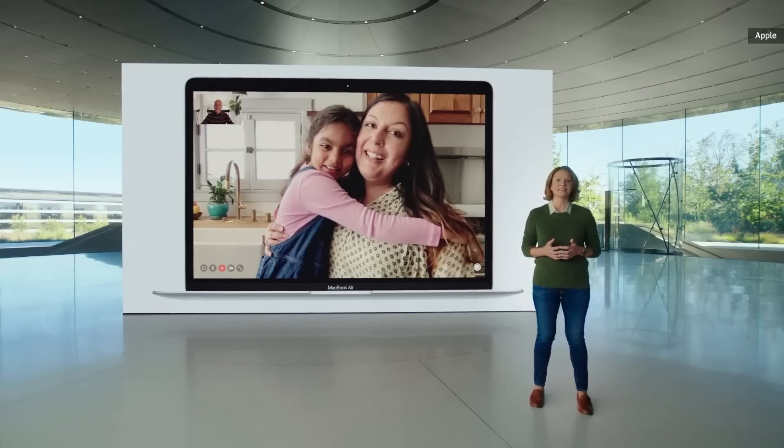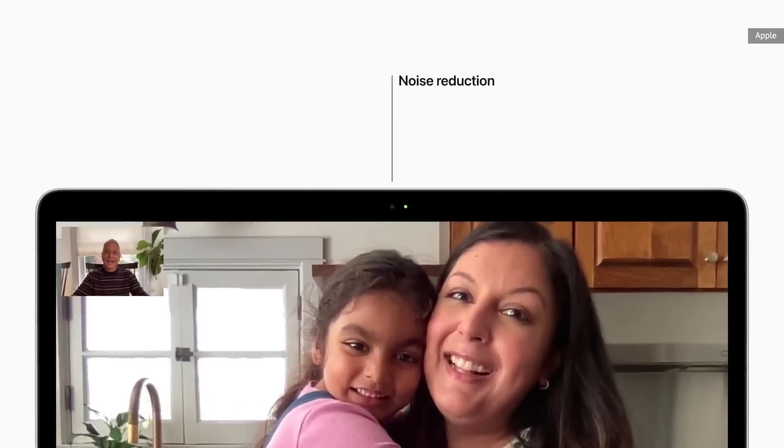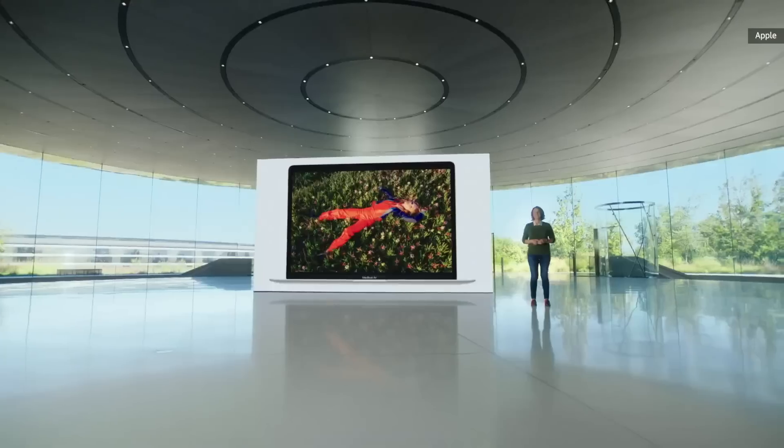Apple's latest image signal processor comes to the Mac. This ISP delivers better noise reduction and greater dynamic range for sharper images and more detail in shadows and highlights, as well as improved auto white balance combined with ML-enhanced face detection so you look more natural on your FaceTime calls.